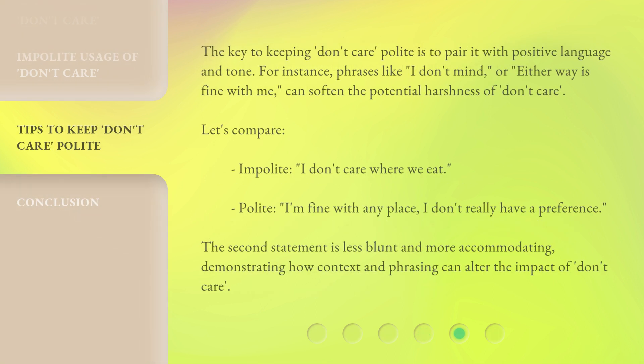The key to keeping 'don't care' polite is to pair it with positive language and tone. For instance, phrases like 'I don't mind' or 'either way is fine with me' can soften the potential harshness of 'don't care.' Let's compare — Impolite: 'I don't care where we eat.' Polite: 'I'm fine with any place, I don't really have a preference.' The second statement is less blunt and more accommodating, demonstrating how context and phrasing can alter the impact of 'don't care.'